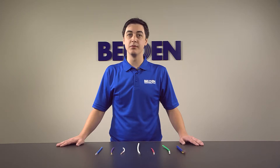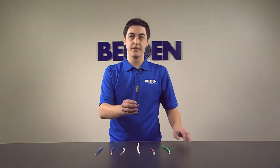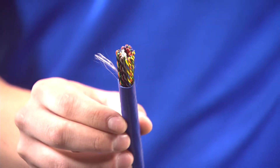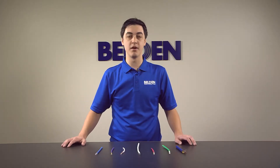Our backbone cabling is available with CAT 5E or CAT 3, with pair counts from 6 to 300. We also have armored versions available of our backbone cabling.